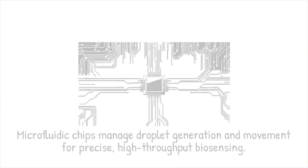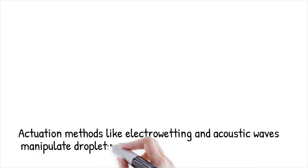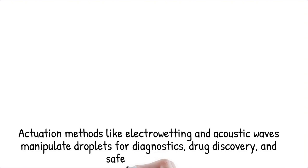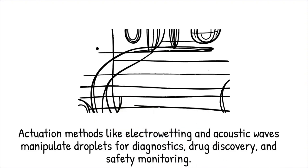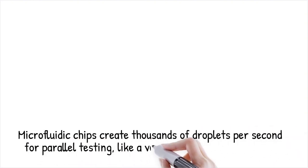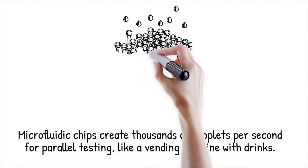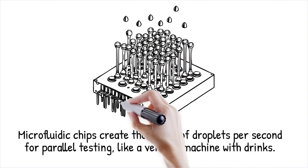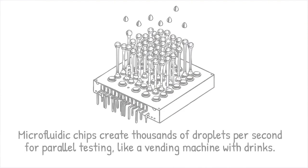These platforms facilitate high-throughput screening of biological samples. Various actuation methods, such as electrowetting, pneumatic control, or acoustic waves, can manipulate droplets efficiently. Microfluidic droplet biosensors are widely used in disease diagnostics, drug discovery, and food safety monitoring. Microfluidic chips can generate thousands of droplets per second, each carrying different reactants for parallel biochemical testing — like an automated vending machine dispensing different drink flavors into separate cups in real time.